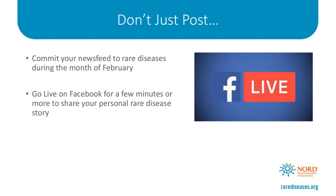Secondly, consider going live on Facebook to share your personal rare disease story. When you go live, your friends and family will be notified about it, drawing more attention to your important story. Although it may seem daunting, Facebook Live can be a more fun and engaging way to share your story online. Give it a try — you might like it, and you might teach someone new about rare diseases.